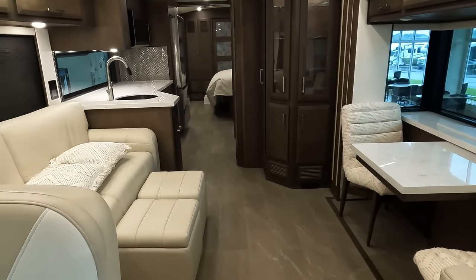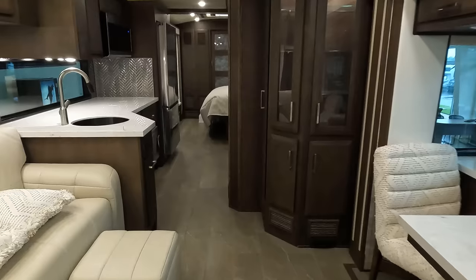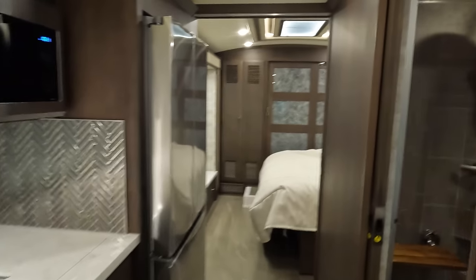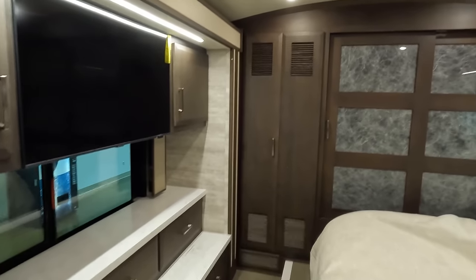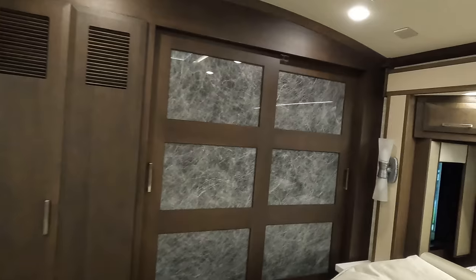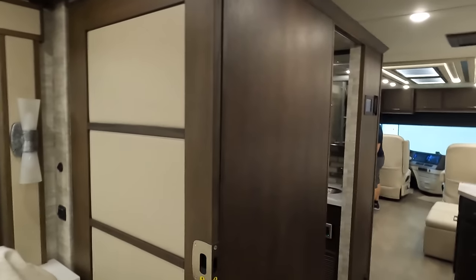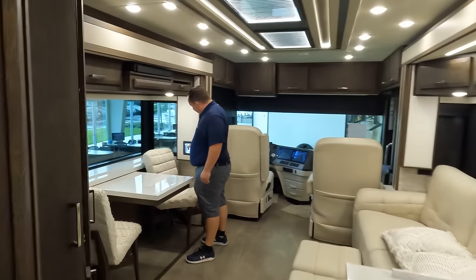3,251 pounds cargo carrying capacity. As you can see, this is pretty. I like it — it's different. I haven't seen one with this color before; these color schemes are gorgeous. Here's your bathroom, and here's the master bedroom. They have really taken a modern style with this one.